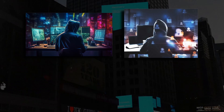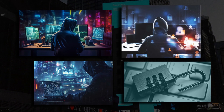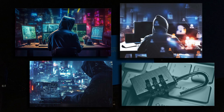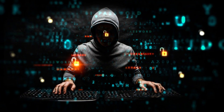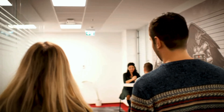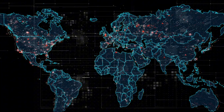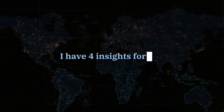CISA warned that threat actors are taking advantage of the CrowdStrike incident for phishing and other malicious activity, urging organizations to stay vigilant. Criminals could use this IT outage to impersonate IT professionals and steal access passwords and more. If you are affected by this outage, it's extremely important to verify people are who they say they are before taking sensitive actions.